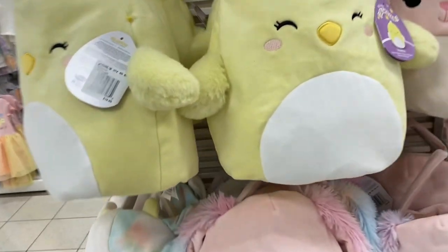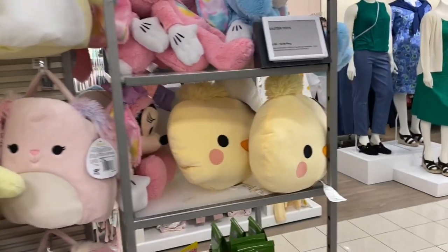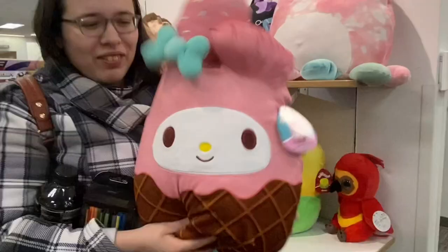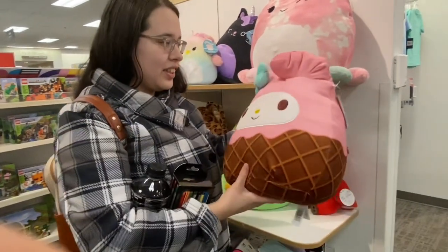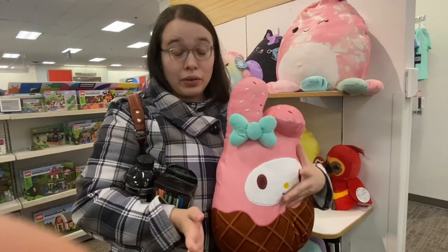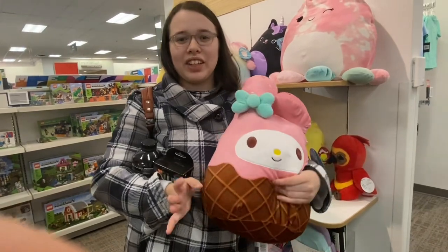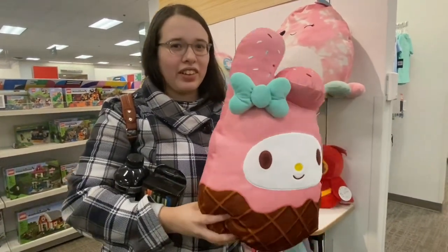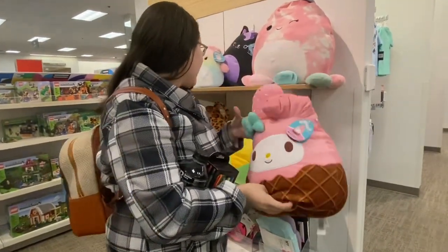Next we went to Kohl's and I was looking at some of the Easter squad they had. These were Easter baskets for $20, which isn't terrible, but I wasn't interested in getting them. My brother ended up recording me as I found a My Melody Squishmallow at Kohl's and I was very excited - though you'll see I got distracted by a literal Bluey pajama set, which is why you might see me looking off to the side.